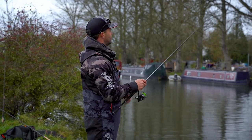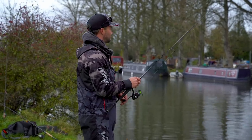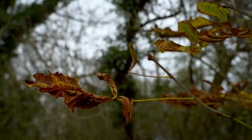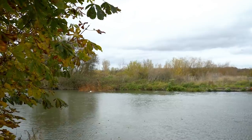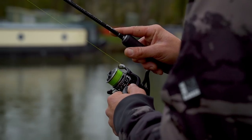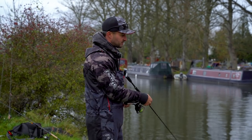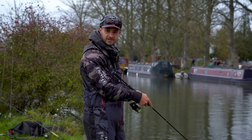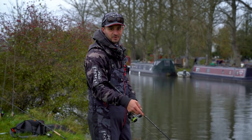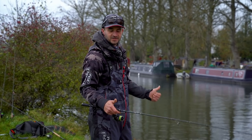Morning guys, as you can see we're out on the river today — not my normal place, you'd find me out on a boat bobbing about. So here I am this morning, down on the River Thames, very local to me. Hopefully you can join me on the bank. We'll try and get a few perch, do a little bit of pike fishing, maybe catch a chub. We'll go for a few techniques and a few swim selections and see how we get on.